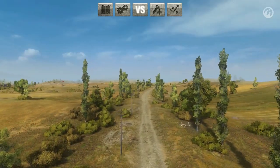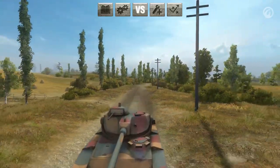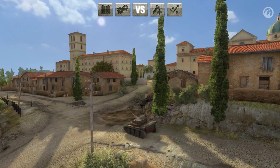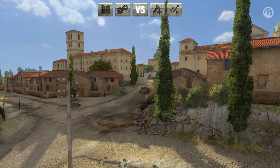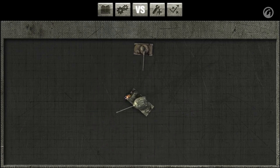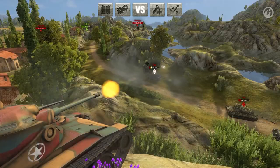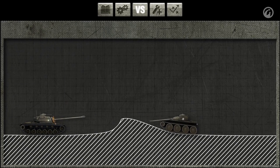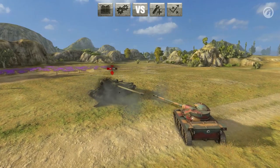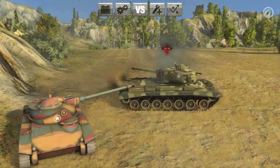The T71 excels on open maps, yet can also be effective on city maps thanks to its maneuverability and great gun. The T71's excellent maneuverability allows it to drive circles around enemy tanks. Like most American tanks, the T71 has a great vertical elevation angle, allowing it to shoot at enemies by peeking its turret over cover. The autoloader gives the T71 a great opportunity to keep dangerous enemies without tracks for several seconds, or by shooting at enemies' fuel tanks to set them ablaze.